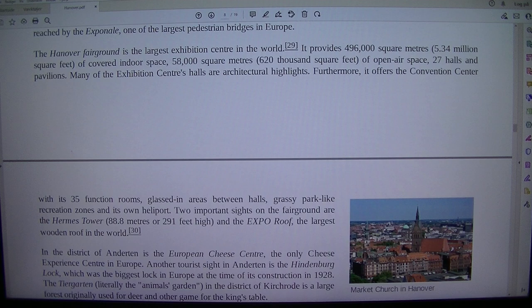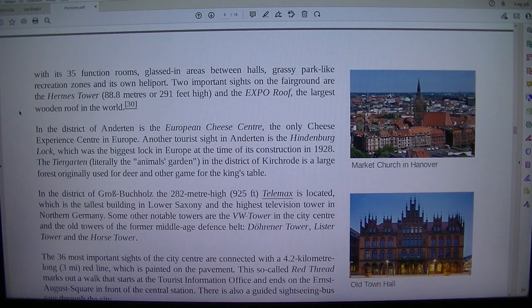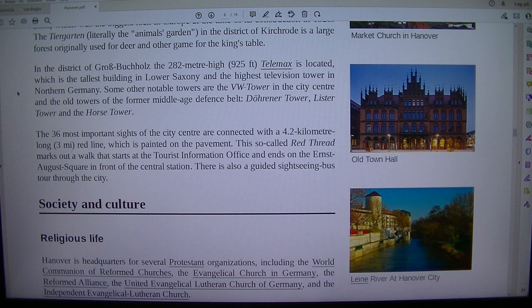Another tourist site in Anderton is the Hindenburg Lock, which was the biggest lock in Europe at the time of its construction in 1928. The Tiergarten, literally the animal's garden, in the district of Kirch Road is a large forest originally used for deer and other game for the king's table. In the district of Grossbutsch, the 282-metre-high (925 feet) Telemax is located, which is the tallest building in Lower Saxony and the highest television tower in northern Germany.